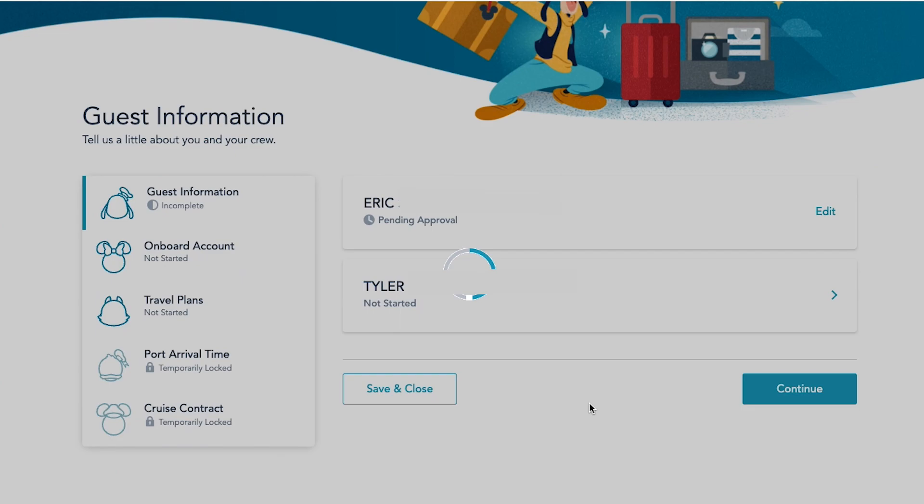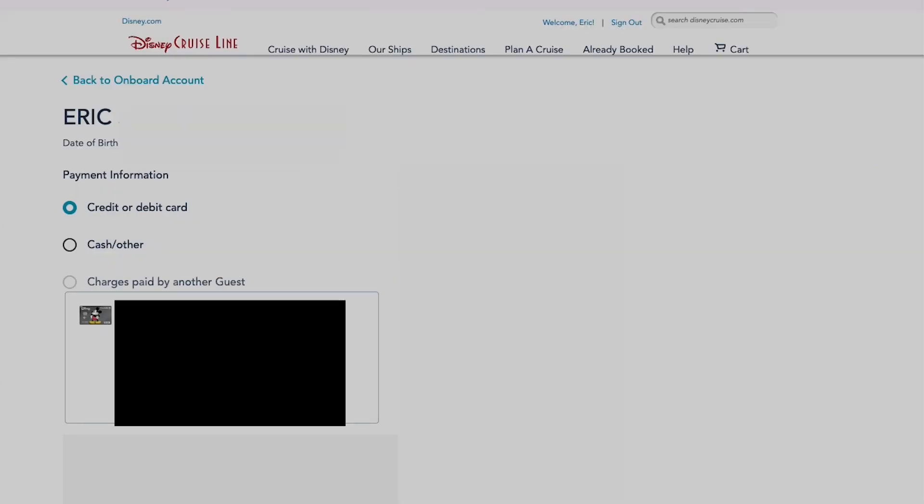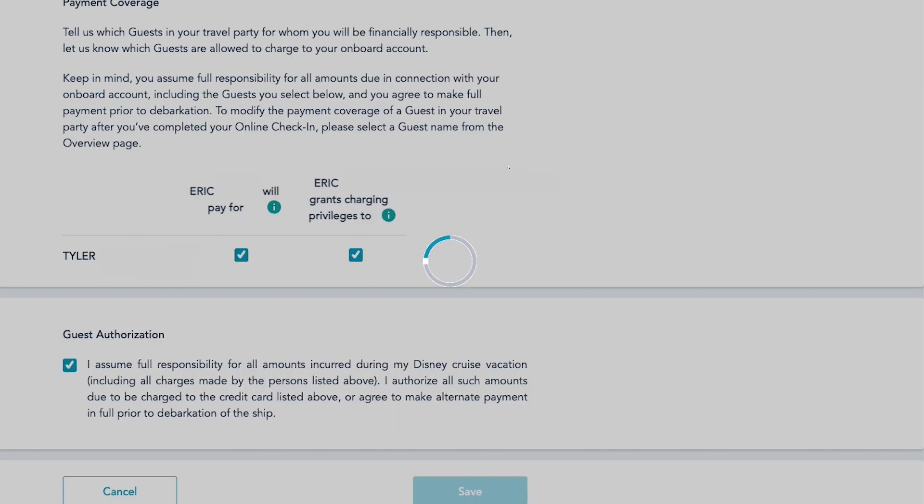Next it goes to the onboard account, and what this is is you need to put in a credit card number for all charges throughout the cruise. You also select at this time if you will be paying for the other people in your party and if you're granting them charging privileges. If you have younger family members, maybe you want to say you will be paying for them but not granting them charging privileges, so the kids won't be able to go and buy treats on their own and charge it to the card.